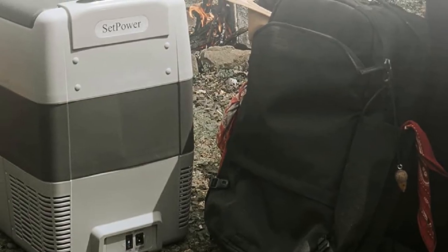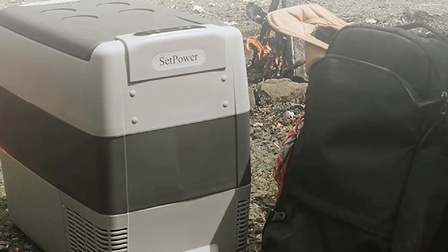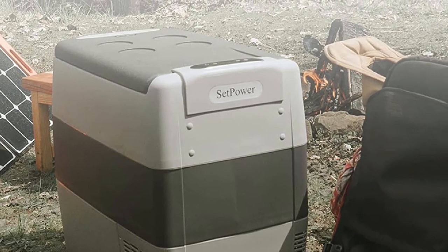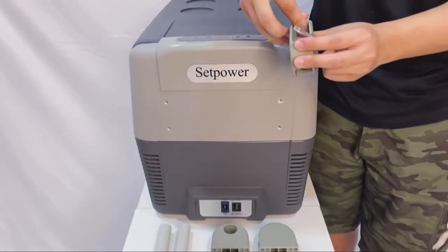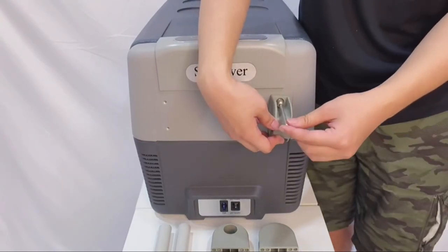Setpower sells this cooler with DC 12/24-volt and AC 110/240-volt power cables, so you can use it at home just as easily as in your car or camper. An auto shut-off system with three settings lets you protect your vehicle's battery when running this cooler with the engine turned off.